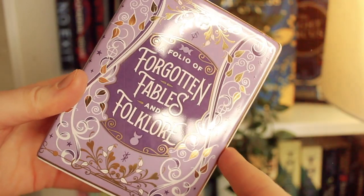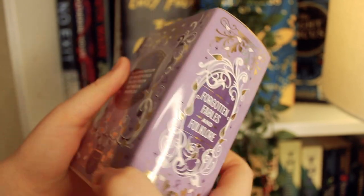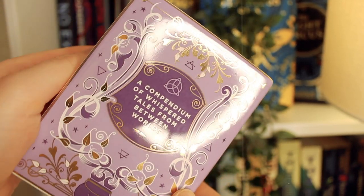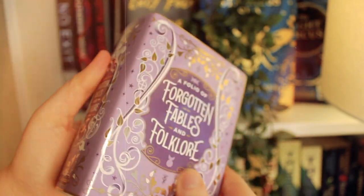This is just gorgeous, oh my god — this design, the vibes of it, is my favourite kind of fantasy. The intricacy, the gold, the purple — it just feels so whimsical and magical. On the back it says: 'a compendium of whispered tales from between worlds.' This is gorgeous, so nice. That's gonna look so cute on my shelf!